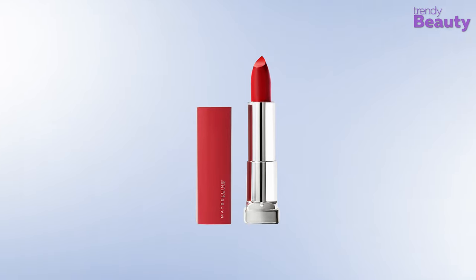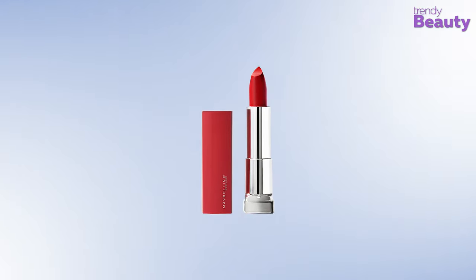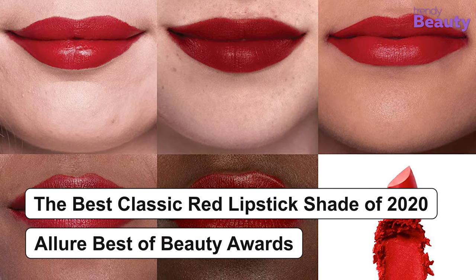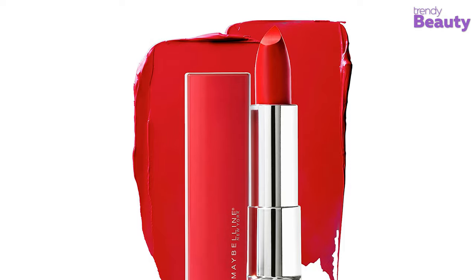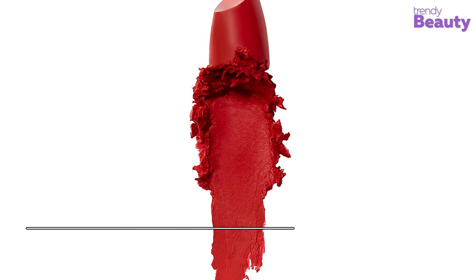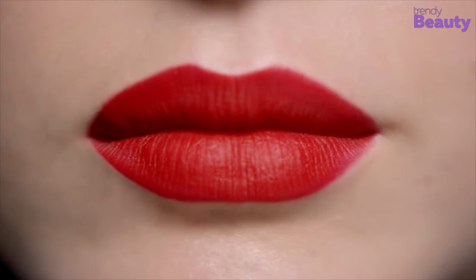Now let's take a look at the Maybelline New York Color Sensational Made For All Lipstick in Red For Me, which earned the Best Classic Red Lipstick Shade of 2020 Award in the Allure Best of Beauty Awards. The satin and matte formula comes with the goodness of honey nectar for providing your lips with a comfortable feeling. The pigments are specially selected and tested thoroughly to ensure the best results on every complexion, so you can select this product without hesitating.